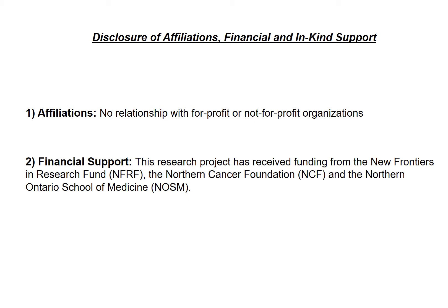Hello, my name is Manon Valliquet and I am a second year master's student in Chemical Sciences at Laurentian University. My research project consists of looking at the immune modulating effects of low-dose ionizing radiation in its application for cancer therapy.